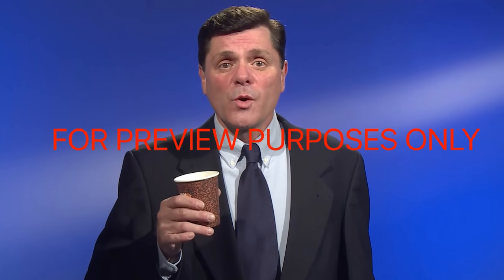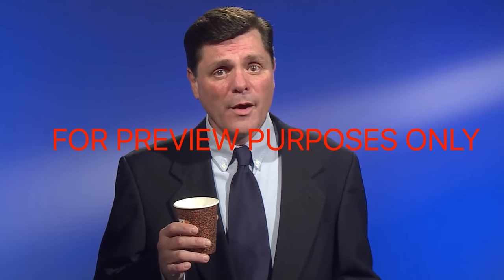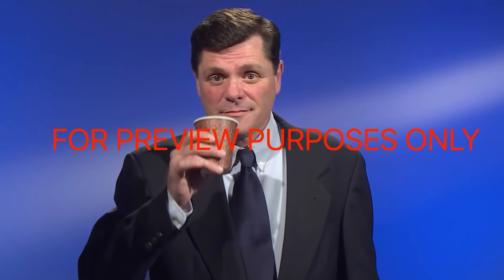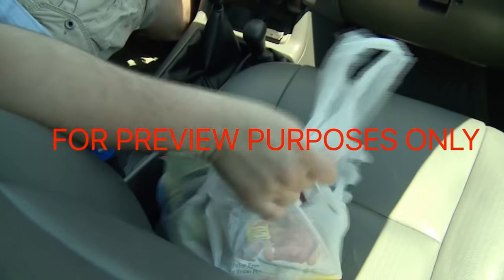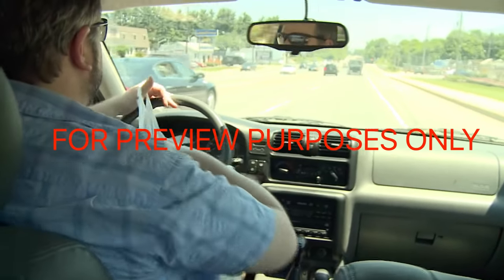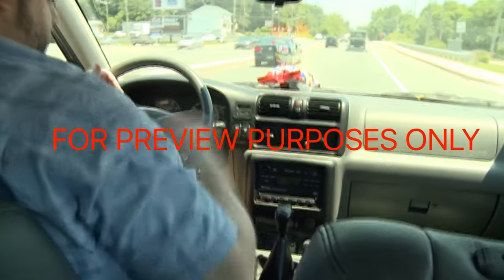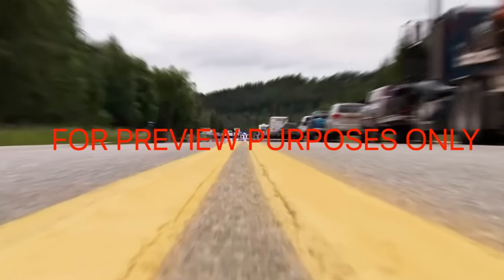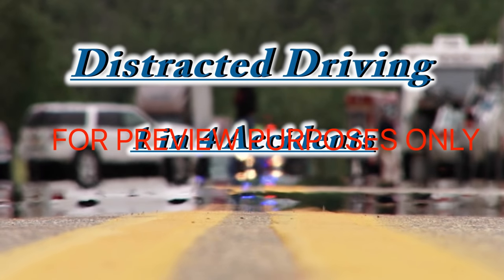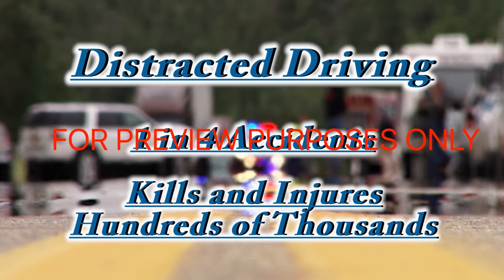Eating a sandwich or drinking coffee while you're driving, or talking on your cell phone when you're behind the wheel, certainly seems harmless enough, but it's not. Any activity that takes your eyes off the road, your hands off the wheel, or your mind off your driving is a distraction. And distraction means trouble. Distracted driving has been linked to as many as one in four car crashes. It kills and injures hundreds of thousands of people annually.